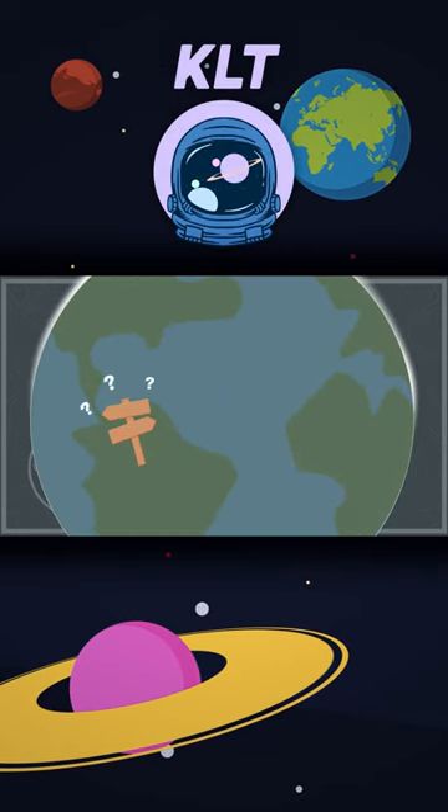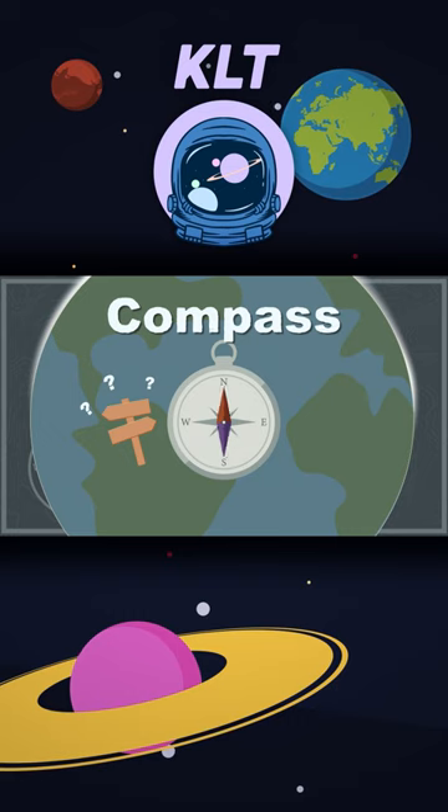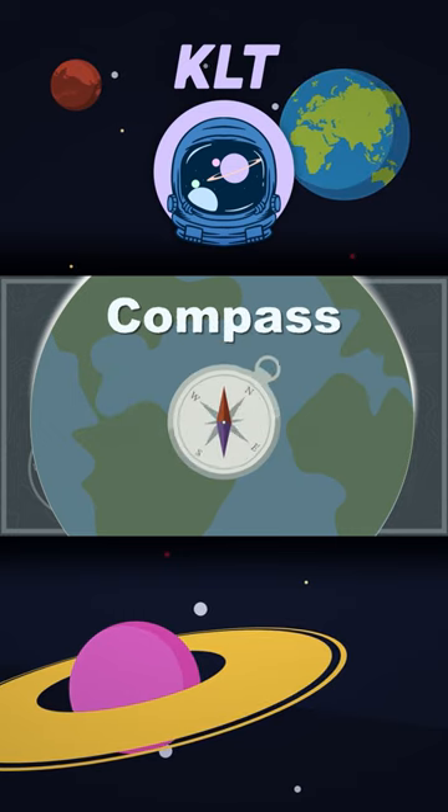If you want to know where to go, a compass will guide you. Let's see how it works before this song is through.